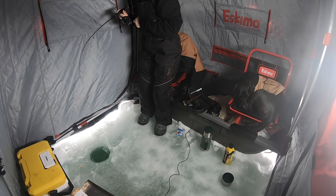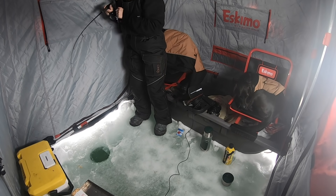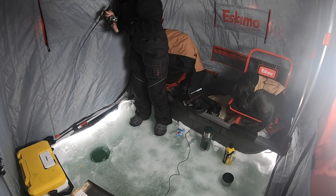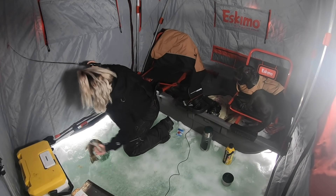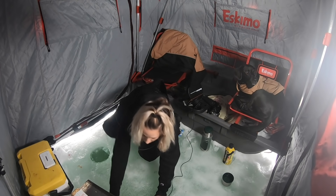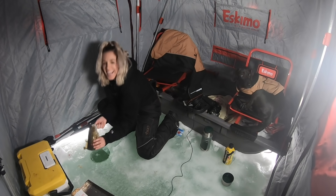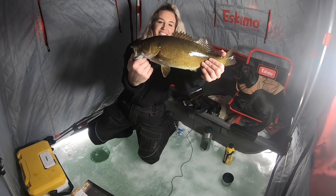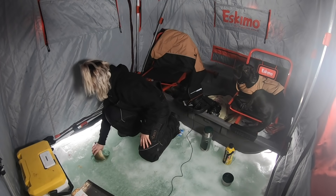Hooked up again - didn't seem big but this is where he's gonna get feisty near the hole. Got him - jig came out of his mouth but I got him. He is just feisty! Look at him - get him back in. Good work!